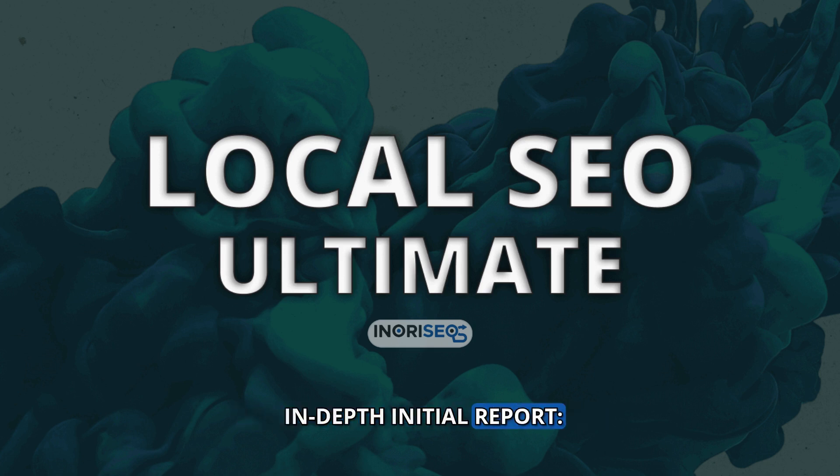In-Depth Initial Report: Conclude the first month with an exhaustive setup and optimization report, accessible in real time on your dashboard. From month two onwards: